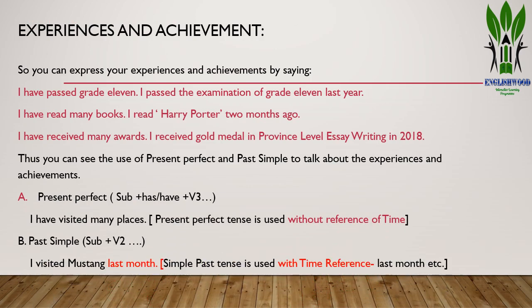You can express your experiences and achievements by saying: 'I have passed grade 11. I passed the examination of grade 11 last year.' Or: 'I have read many books. I read Harry Potter two months ago.' Or: 'I have received many awards. I received a gold medal in a province-level essay competition in 2018.' In both cases, we have used first the present perfect tense and then the past simple tense.